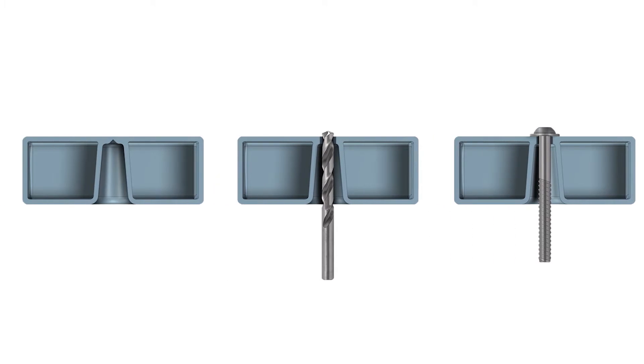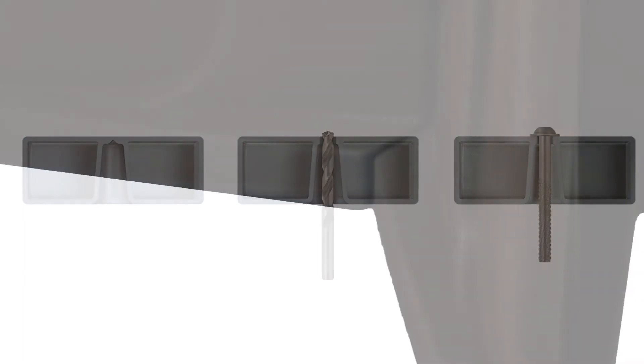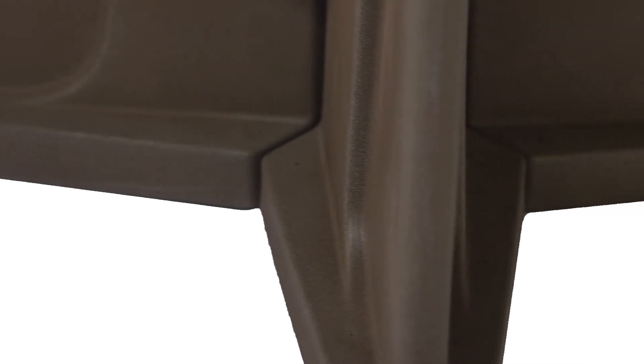Each customer can add as many installation points as needed. They can also use their own hardware based on what type of material they are affixing their product to. If you don't want to bolt it to the floor, it can be weighed down with sand.